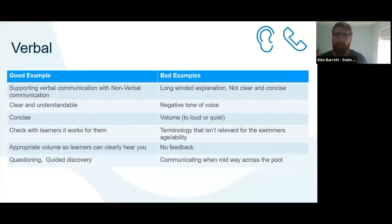Finally, good practice is getting the right volume. Are you loud enough? Is it too loud? Can they hear you or is it too quiet? Think about your volume and how that fits. There's a question that's come up about that, so we'll come back to it in a moment.